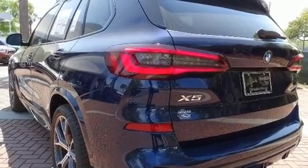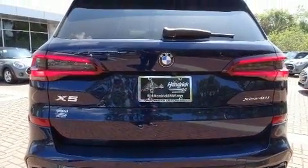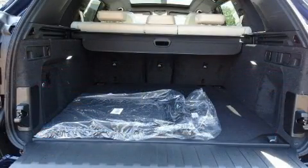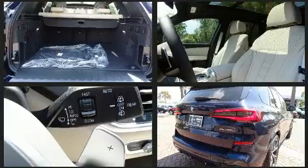BMW prioritized fit and finish, as evidenced by one-touch window functionality, automatic dimming door mirrors, heated seats, a power rear cargo door, a roof rack, and leather upholstery.